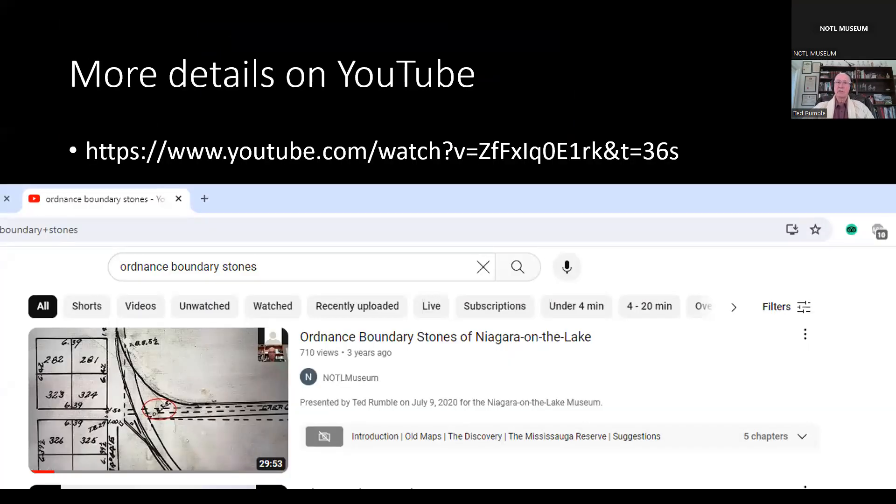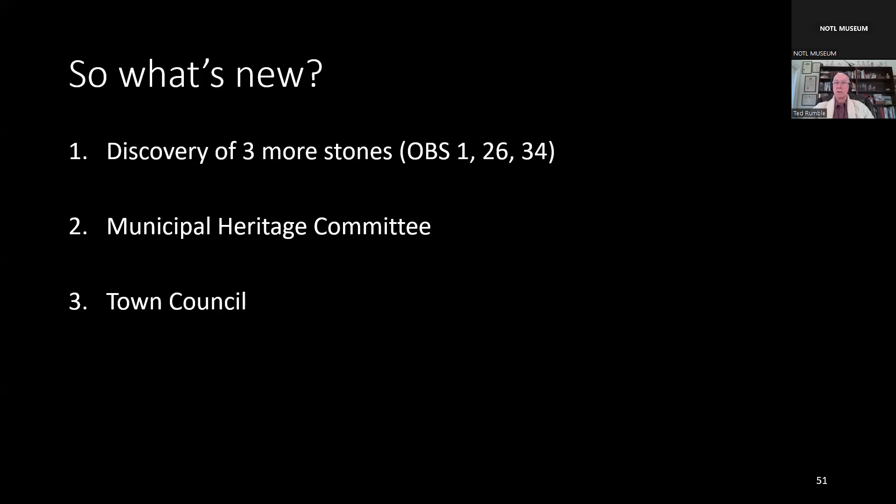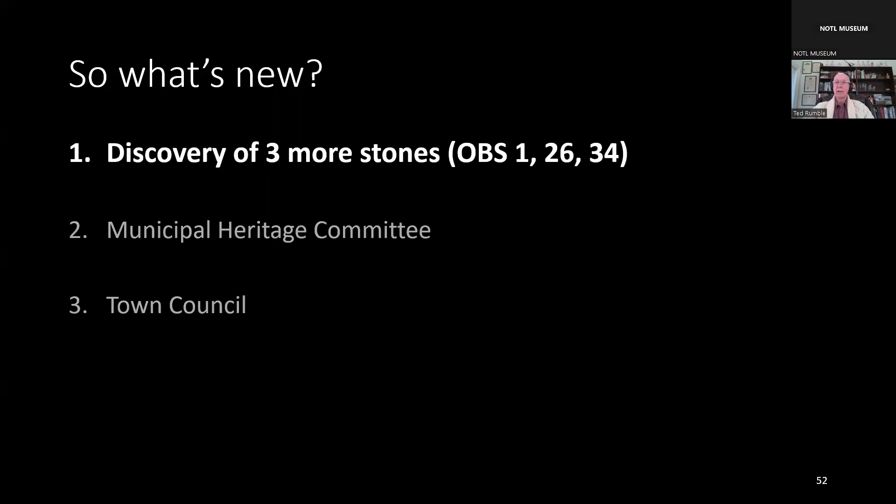That was only a brief synopsis of the story of the Ordnance Boundary Stones. You may wish to watch my previous presentation, which gives a more complete history and shows all the stones discovered to that point. Just go to YouTube and search Ordnance Boundary Stones. Since my last presentation four years ago, there have been several significant developments: three more stones have been discovered, the Municipal Heritage Committee became interested in the stones, and Town Council supported restoration starting with OBS 32 as a pilot project.